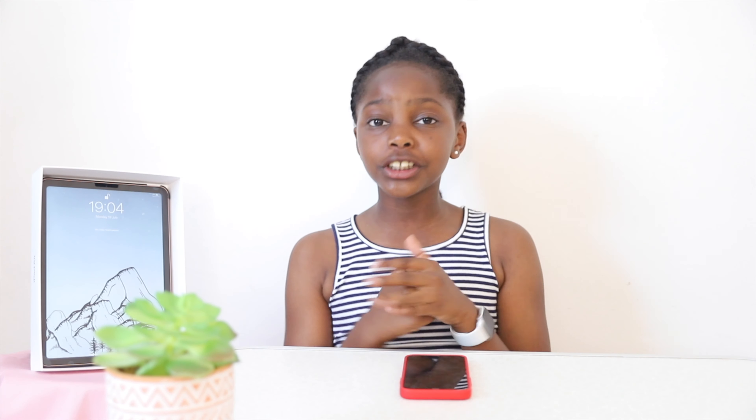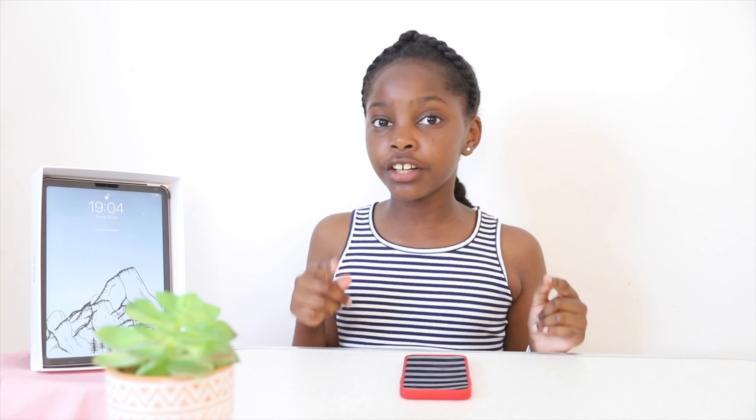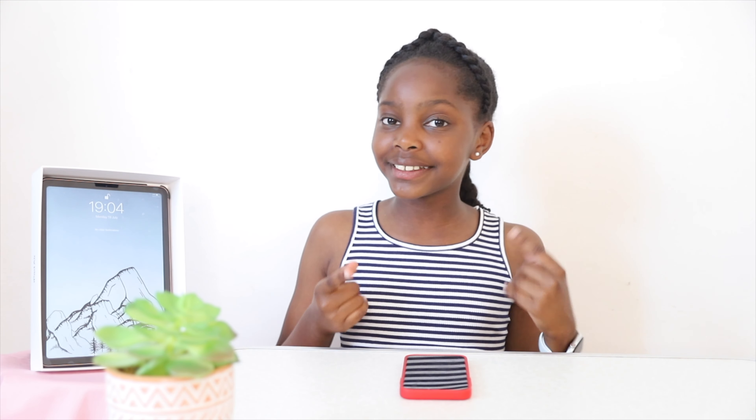Whoa, whoa, whoa — I forgot to mention that one fortunate follower or subscriber will receive a special gift. So stay right until the end.